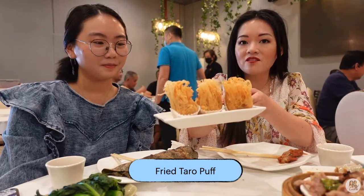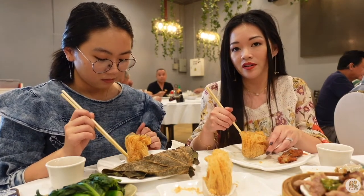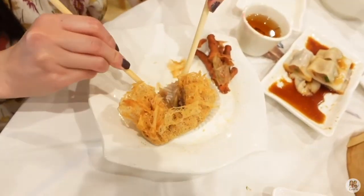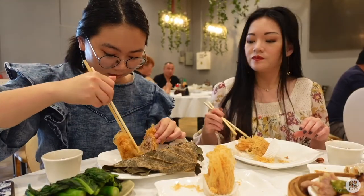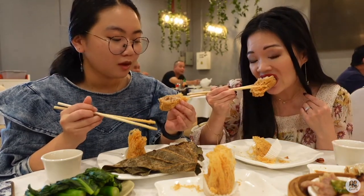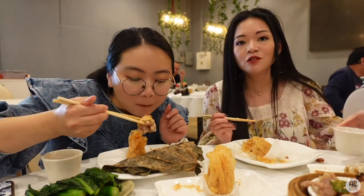Now we're going to try the taro puffs — Joan's never tried it before, so I told her this is a must try. It looks so pretty, like a piece of art. So what it is is mashed up taro with ground pork and some vegetables wrapped inside the taro, and then the whole thing is deep fried. Joan thought it was a dessert — it's actually savory. The outside batter looks very pretty — it's very tempura-like but even lighter than that. It's like a fried taro dumpling. It's good and savory.